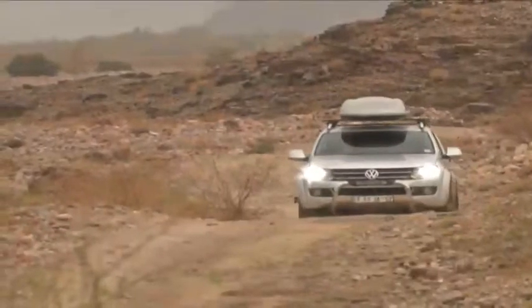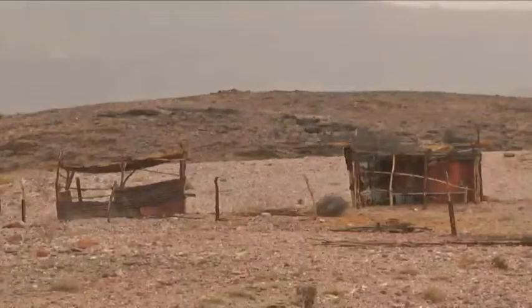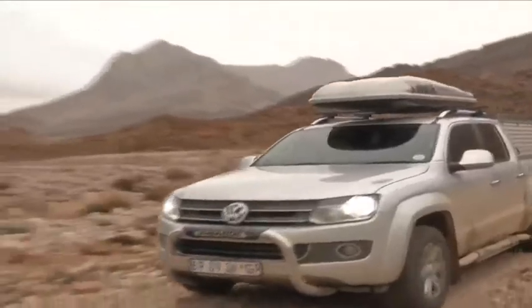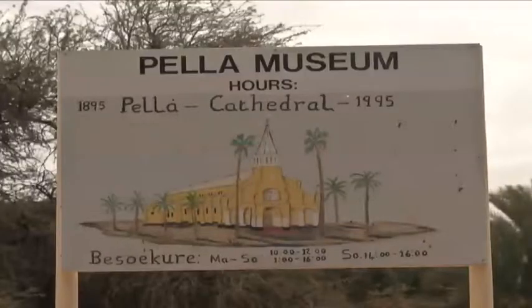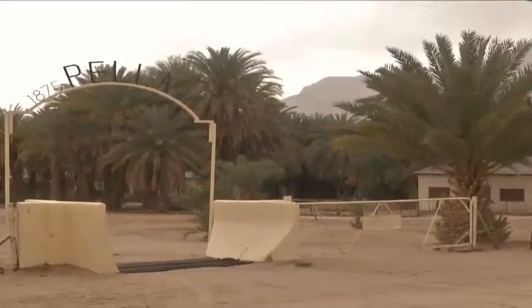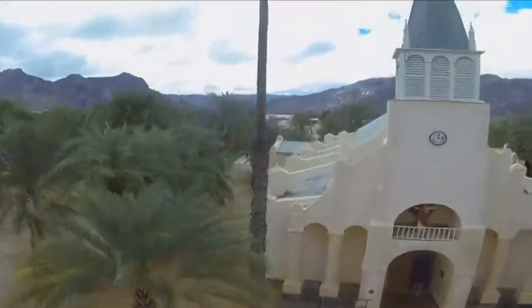With a massive cold front chasing us, we hit the N14 for the last of our stops — the iconic village of Pella. It was named in 1814 by a missionary after the ancient Greek town that became a refuge for persecuted Christians from the Romans. Pella started out as an oasis that became a mission station, and this church was hand-built by two priests in the late 1800s, using only a picture from a book as a guide.